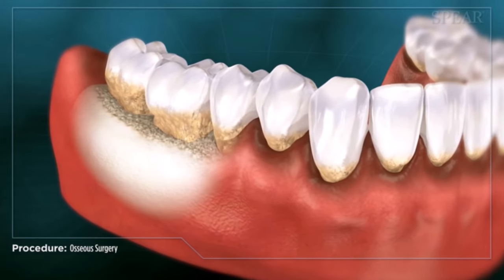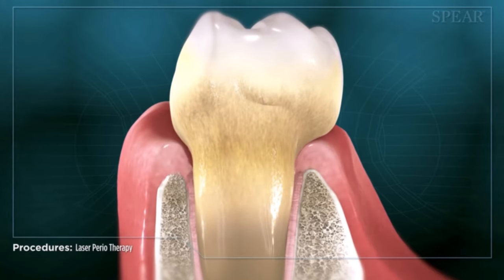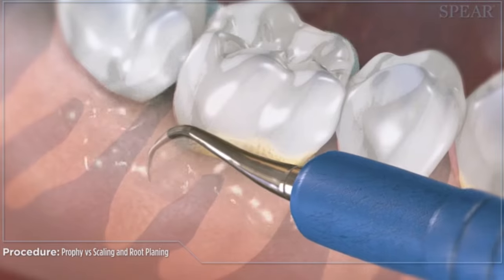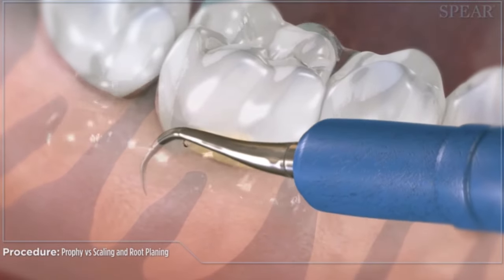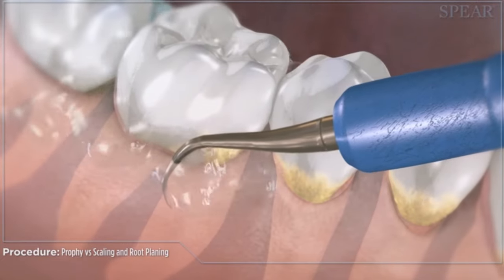Through a variety of different methods, bone is then lost around the tooth if the tartar is not removed. So the first step in the vast majority of practices is to remove that tartar, and that's done by anesthetizing a patient and having them come in for what they call a deep cleaning.